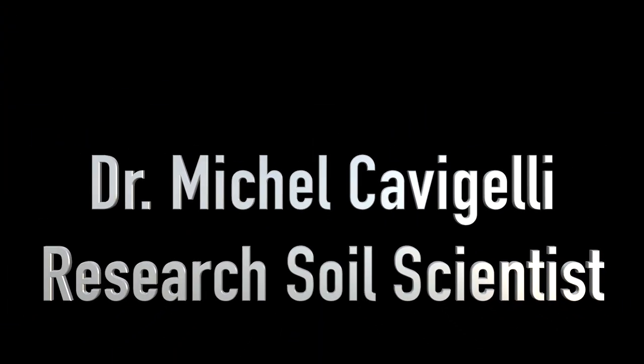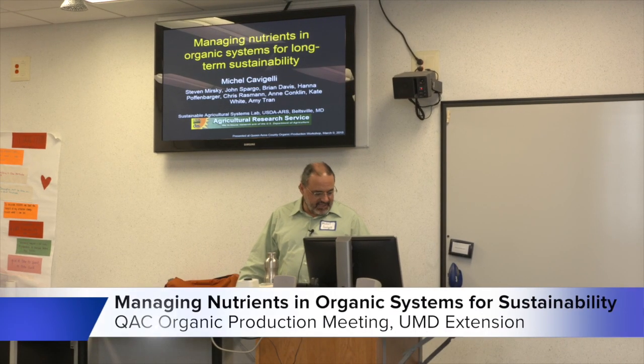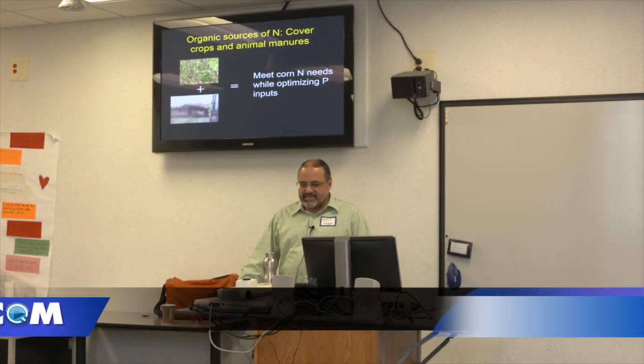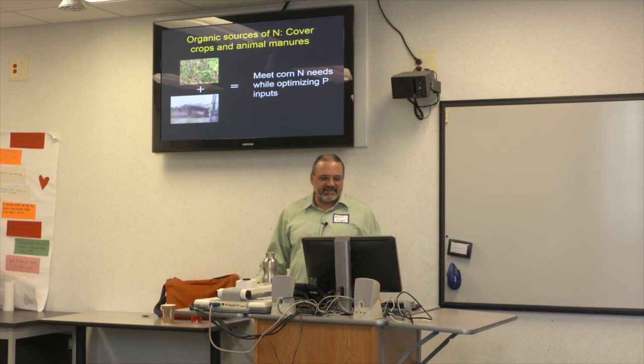I'm Michelle Cavageli from Beltsville. I put a bunch of other names on here because the research I'm going to show you was sometimes led by other people, and even when it was led by me there's lots of other help — it does take quite a bit of hands to get this stuff done.